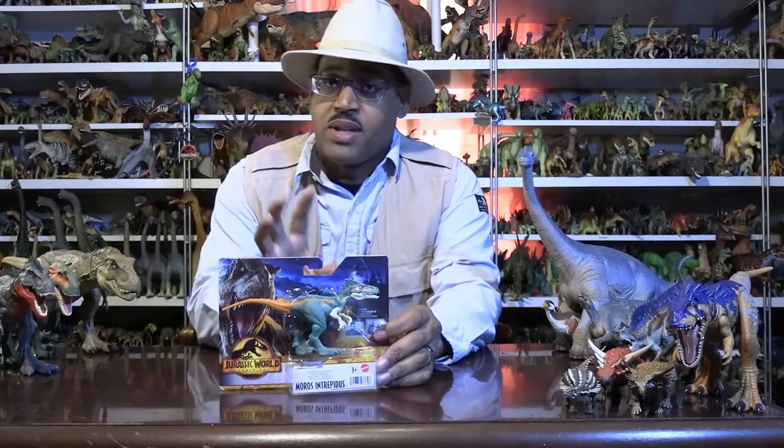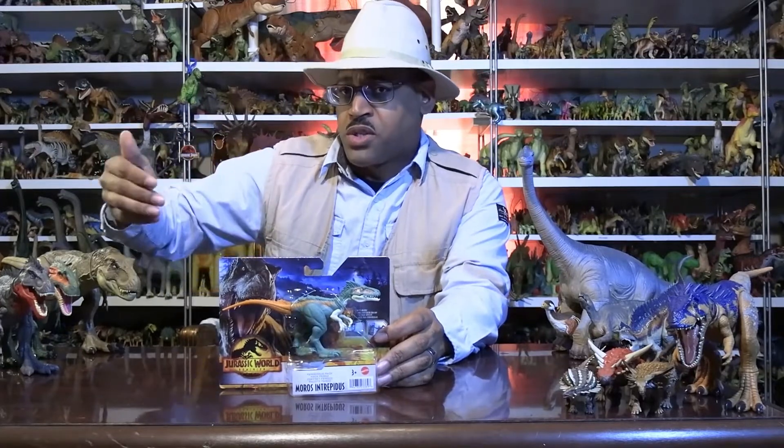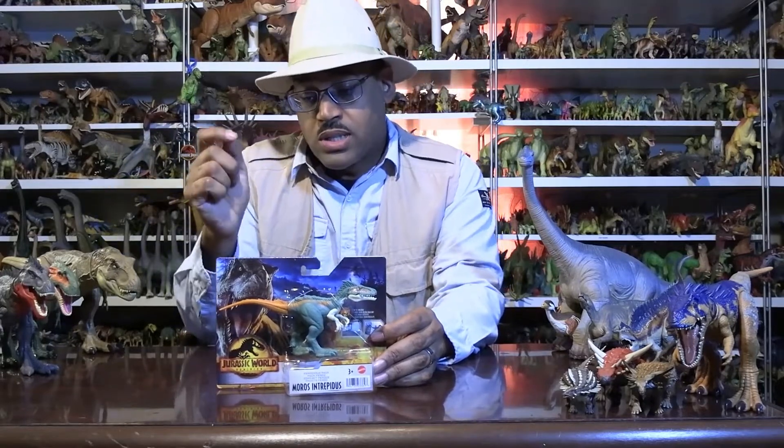So the genus is Moros. It's important to know that when people say a dinosaur species, they'll say oh it's Tyrannosaurus, Stegosaurus, Triceratops — those aren't the species, those are actually the genus. So Moros is the genus and intrepidus is the species.